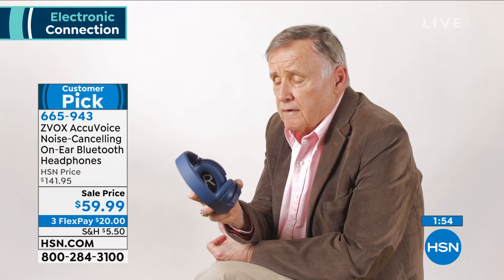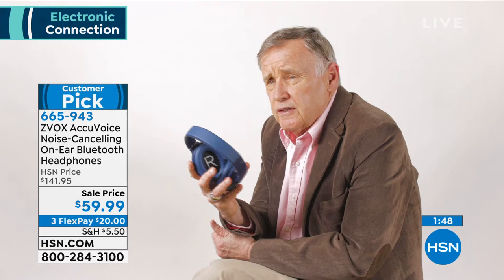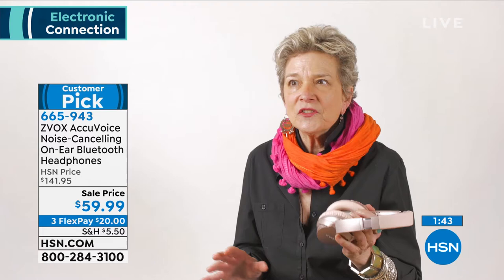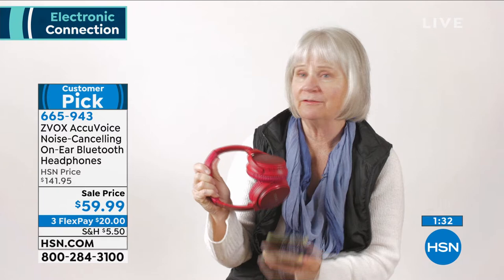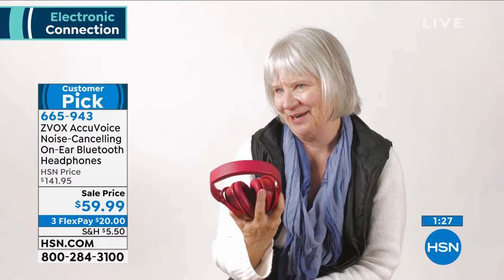Zvox headphones — the music sound is clear and precise and lovely to listen to. When I turned on the noise canceling function, the jet engine sound went away completely — I was amazed. I could wear these all day. I love how light they are, easy to pack away. I love the built-in microphone for phone calls. All my friends are jealous because they love the color of my headphones.